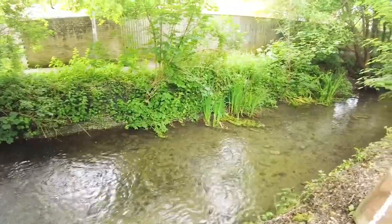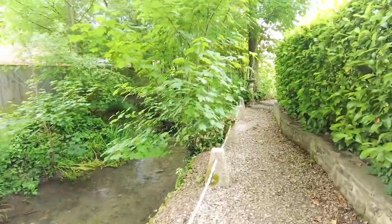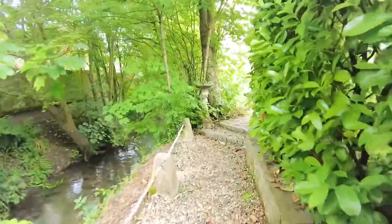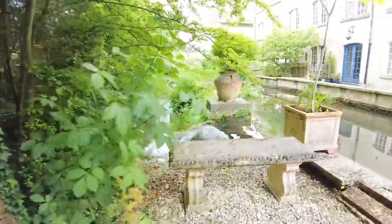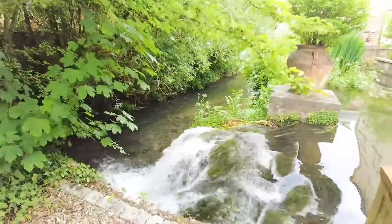A real haven for wildlife, with a lot of crayfish and trout in the river, along with muntjac and other wildlife that surrounds the area. The property is within walking distance of the local shop and post office, and we've got some beautiful countryside walks close by.